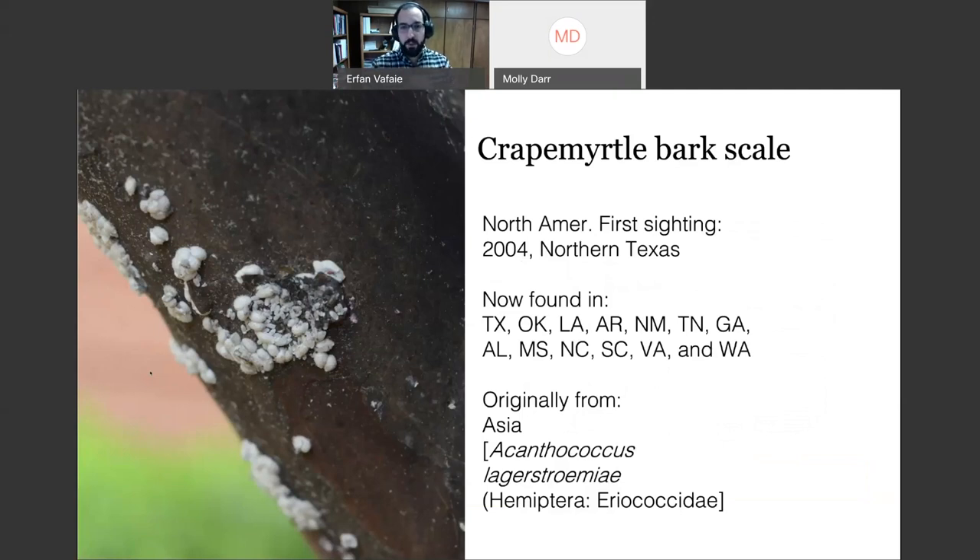It was first reported in 2004, just north of Dallas, Texas, and is now relatively ubiquitous — found everywhere, though the distribution is patchy. Even within Tyler, Texas, there are certain areas with higher populations. We're still learning how they move around — possibly on larger animals or birds, as some scale insects in their crawler stage climb onto birds' feet. Some scales also climb onto larger insects for dispersal.